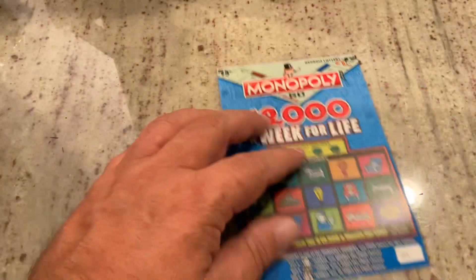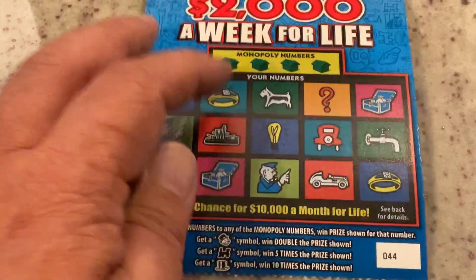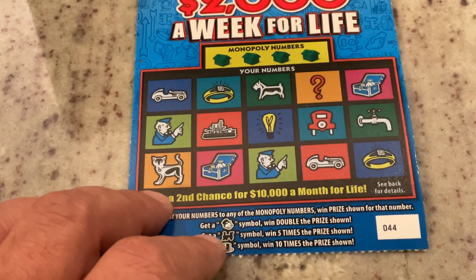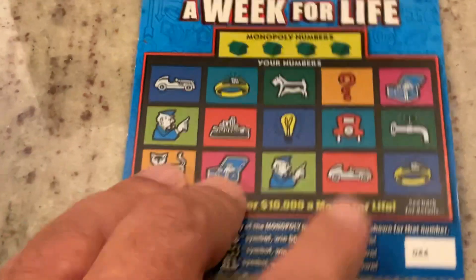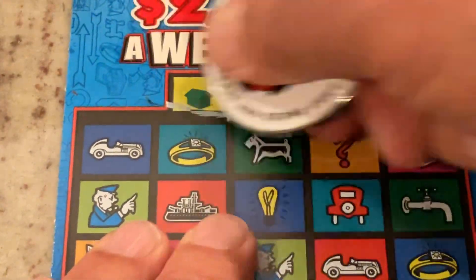We will start on the Monopoly. This one is a match-the-number game, but in addition we're looking for the Monopoly man to get double the prize, the railroad for five times the prize, or the hat to win ten times the prize. This is ticket 44. Let's see if we can match some numbers or find some symbols.